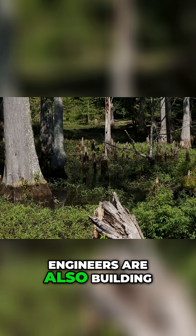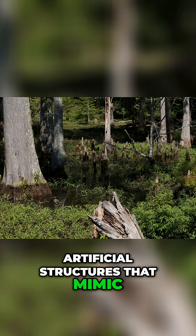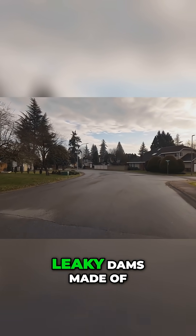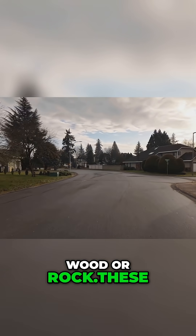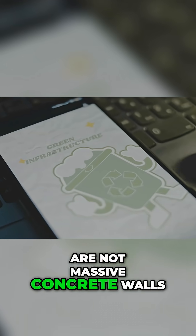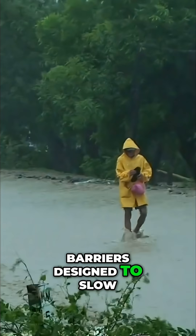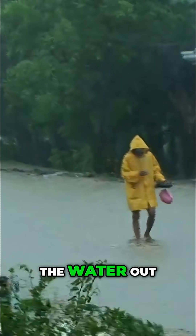Engineers are also building artificial structures that mimic the beaver's work. In streams and drainage channels, they construct small, leaky dams made of wood or rock. These are not massive concrete walls — they are low-cost, permeable barriers designed to slow the flow and spread the water out.